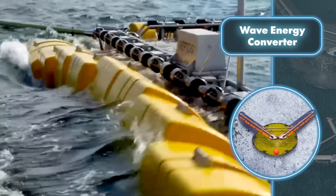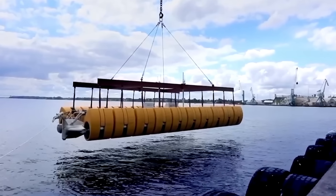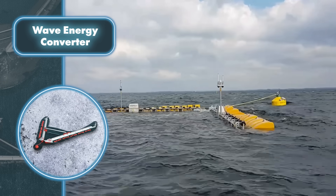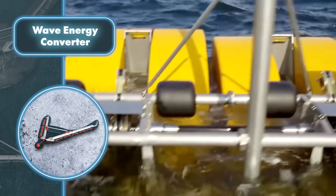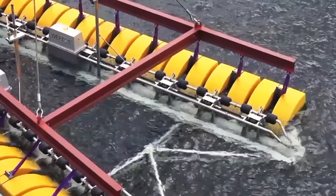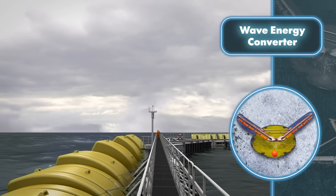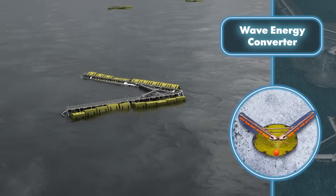In plain terms, the Weptos device can harness more power from typical waves and endure less damage from intense ones. Another advantage is that the design is straightforward and modular, making it faster and more affordable to produce compared to similar systems. Thanks to its user-friendly design and efficient energy conversion technology, the Weptos device achieves a solid 60 percent efficiency. Generating electricity costs just 30 euros per megawatt-hour — a significant saving compared to similar devices.